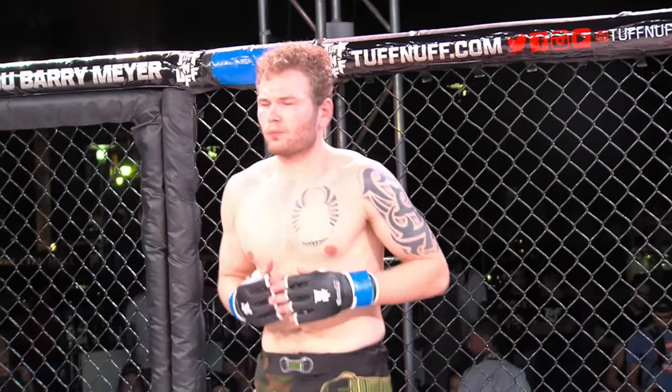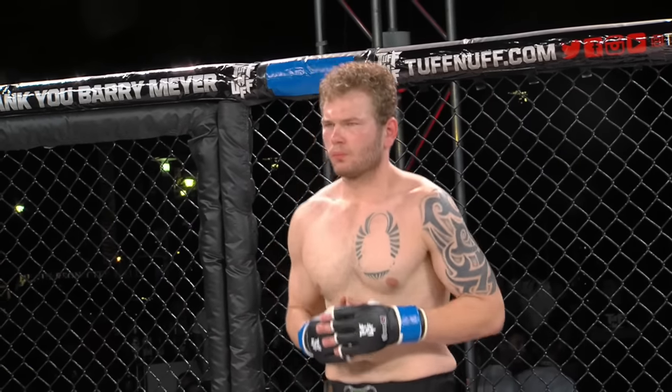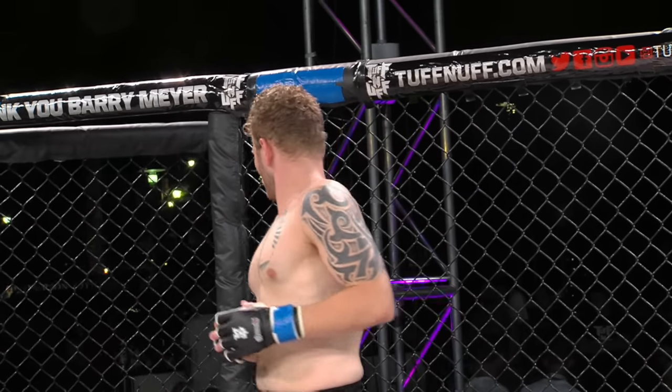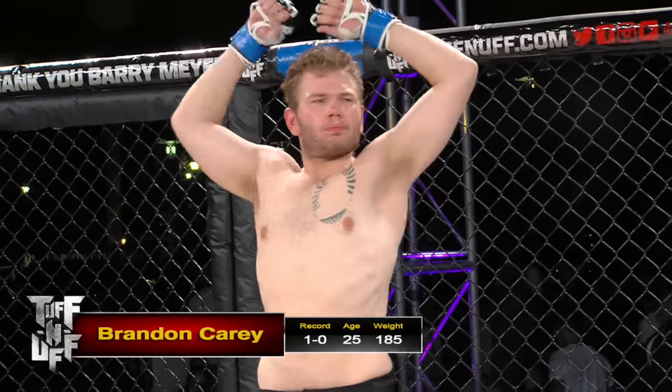Ladies and gentlemen, our next bout of the evening is a catchweight bout. Introducing first, fighting out of the blue corner, with a record of two wins and no losses, fighting out of Taurus MMA, Las Vegas, Nevada — Brandon Carey.